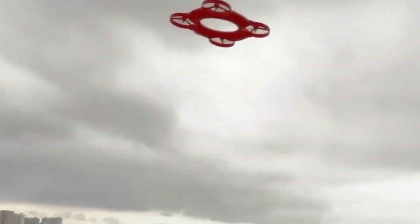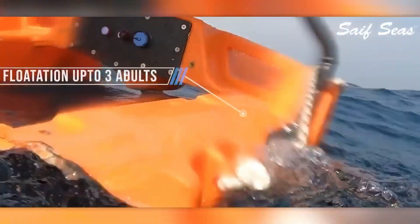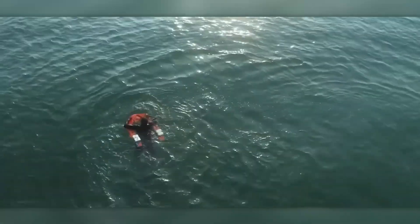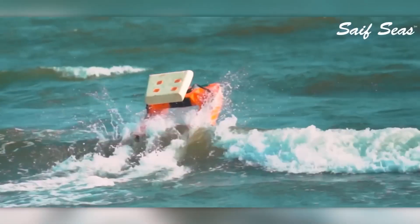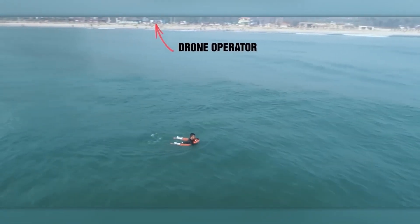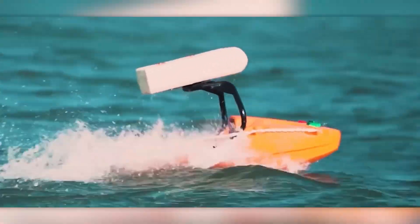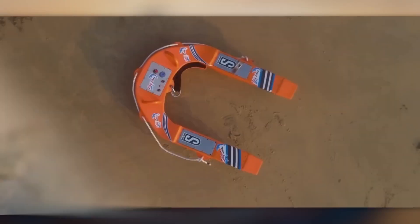Rushing into danger to save another is noble, but not always survivable — many drownings occur during failed rescue attempts. Engineers in India address this problem with SafeSeas, a remote-controlled rescue buoy. It blends the maneuverability of a drone with the speed of a motorized watercraft, reaching speeds up to 7 meters per second. Its streamlined body ensures smooth performance even in rough surf, and it operates up to 3 kilometers from its controller. Cameras can be added for real-time visuals, and impressively, this life-saving machine was designed and completed in just 11 months.